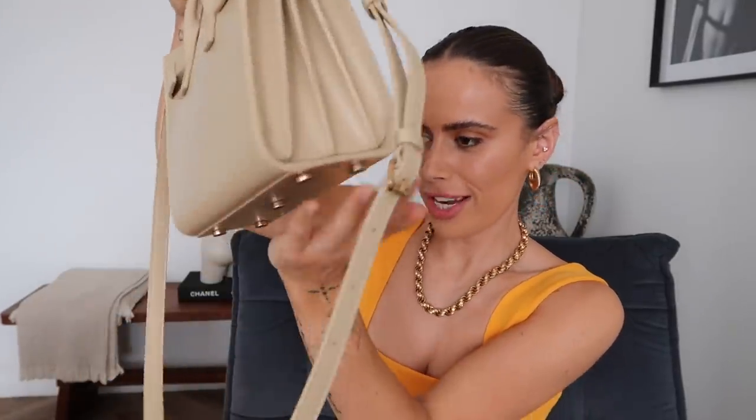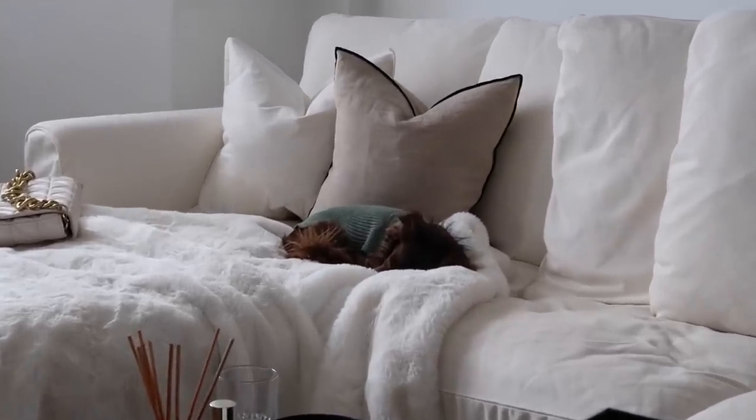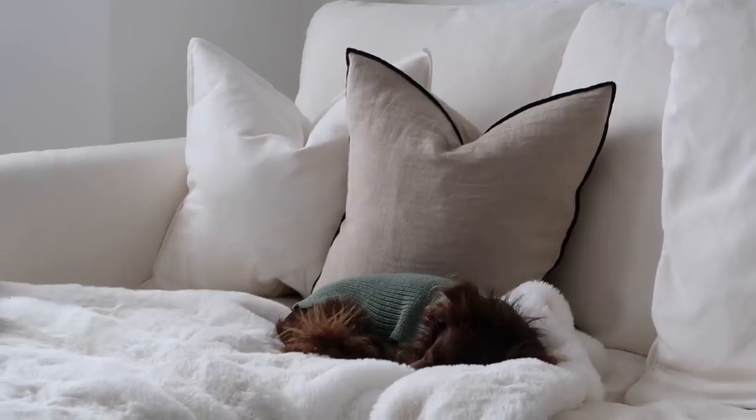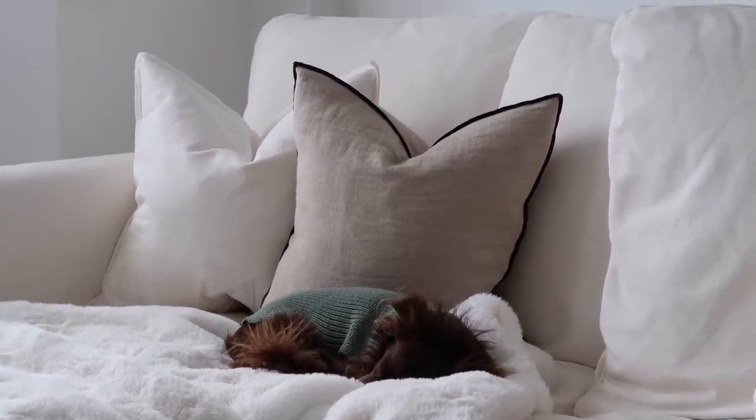I love the fact that these have feet on the bottom as well — you can actually put them down on a surface and not mark the bottom. Look at her — she is literally the most angelic dog in the whole world. Honestly, she just absolutely kills me. She is literally such an angel.